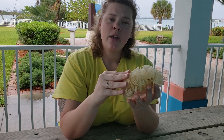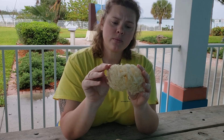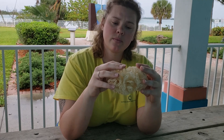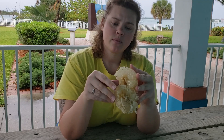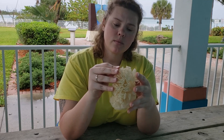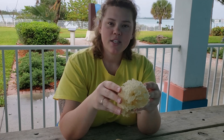We're going to start with the egg casing of one of our tulip snails. Lots of good crunchy sounds.